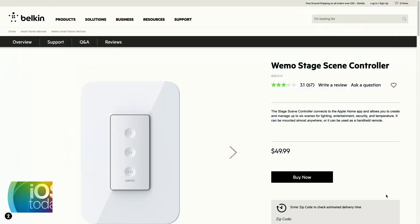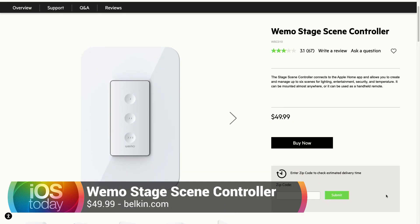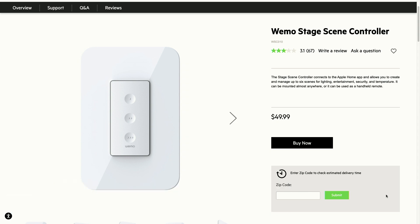I purchased the Waymo Stage Scene Controller. This was a little remote device that has three stateless switches on it — one, two, and three. This is something that Belkin's Waymo made that does not work with the Waymo app at all. It is meant to be used with HomeKit, so you don't even use the app — you can't use the app to set it up, you set it up in the Home app directly. It gives you three buttons you can use to control accessories in your home, different HomeKit-enabled accessories, or you can use it to control scenes.